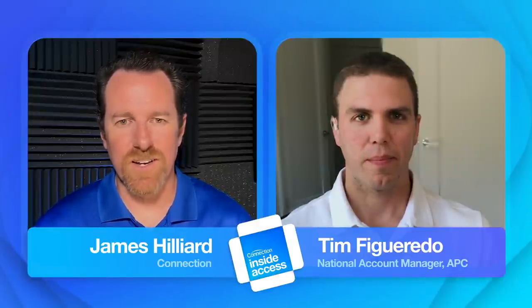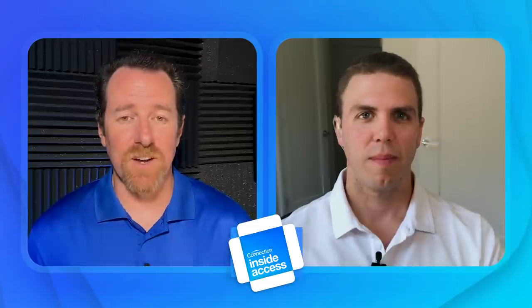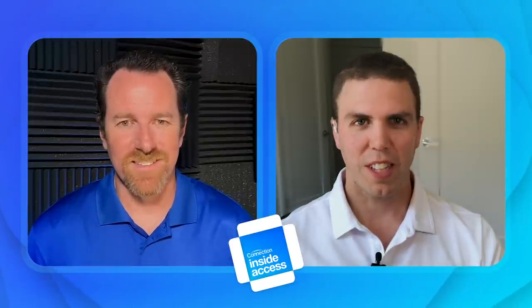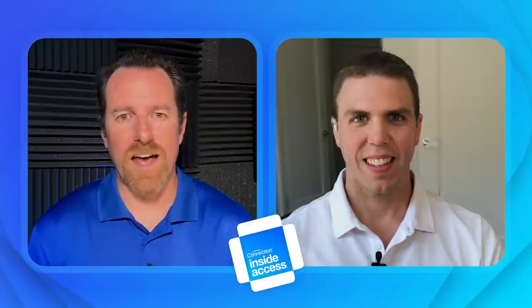Hello folks, James Hilliard for Connection, and Tim Figueroa joins us from APC by Schneider Electric. We're going to be looking at the EcoStruxure IT Expert. Tim, appreciate your time today. So this is a cloud-based single pane of glass monitoring system — what are we going to get out of it?